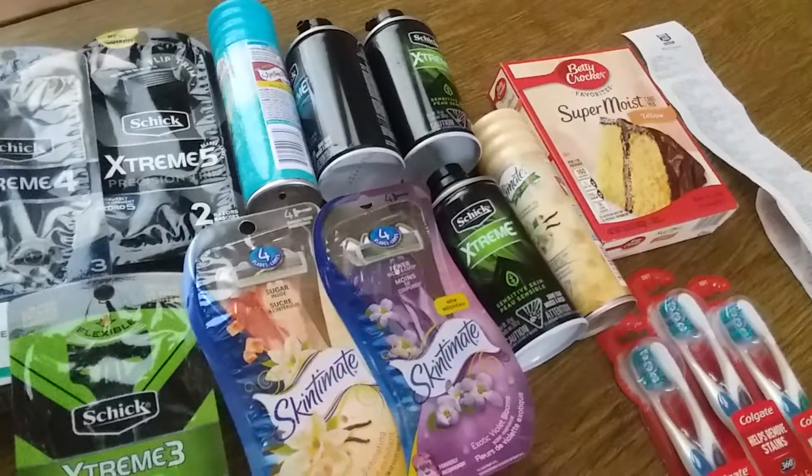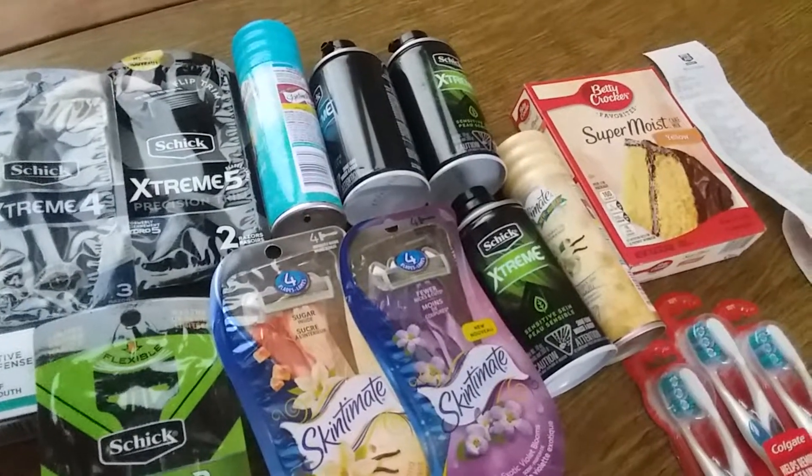Hello everyone, I went to Rite Aid today and I got some really fantastic deals, so I wanted to share them with you.